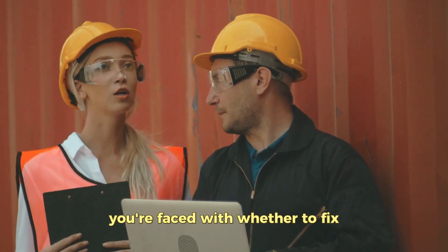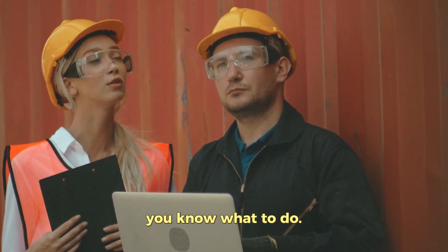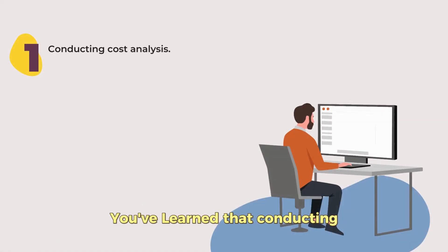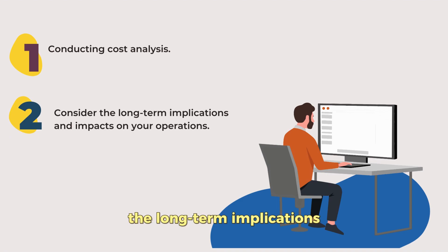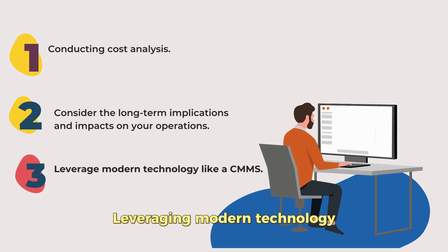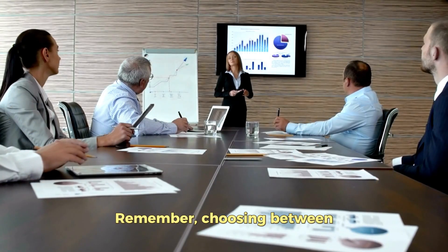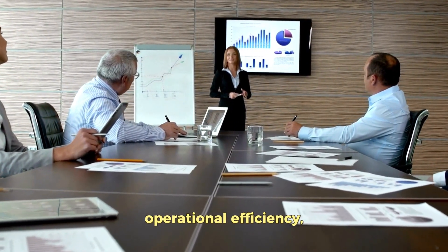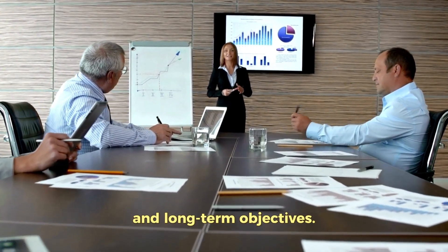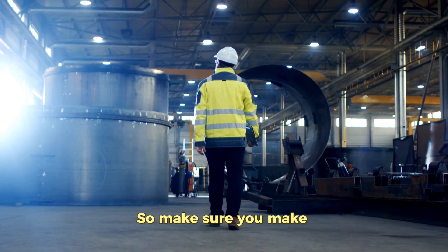So next time you're faced with whether to fix or buy new for an asset, you know what to do. Conducting a comprehensive cost analysis is crucial — it's not just about immediate costs. You must consider long-term implications and impacts on your operations. Leveraging modern technology like a CMMS can help streamline this process by providing historical data and predictive analysis. Choosing between fixing or buying a new asset can significantly impact your business's operational efficiency, cost savings, and long-term objectives, so make sure you decide wisely.